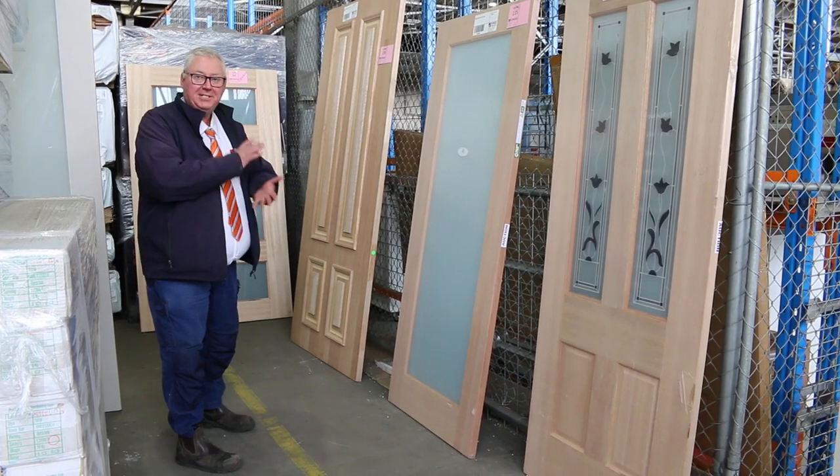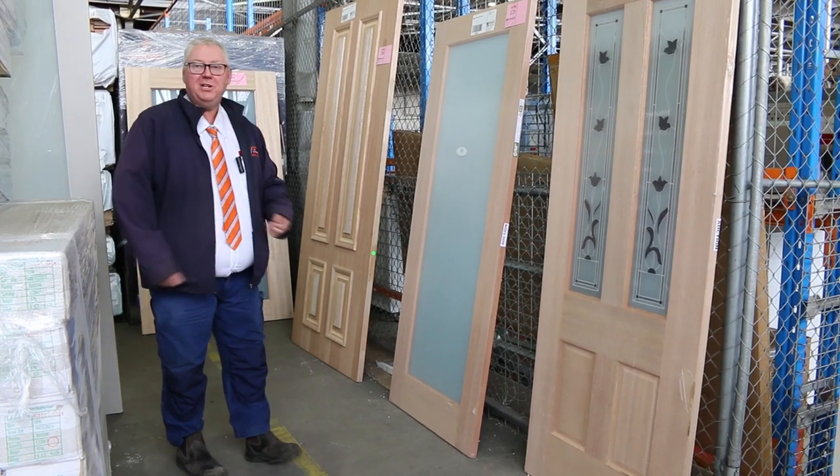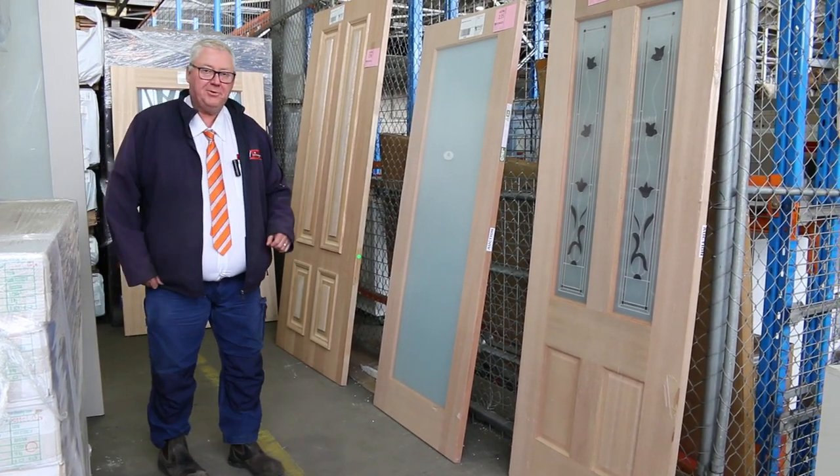Hello, Michael from Fowls here once again. Tuesday afternoon preview for tomorrow's Absentee Bid Auction, Wednesday the 29th September 2021, all bids to be in by 10am. Let's go for a bit of a walk and see what we've got up for grabs this week.